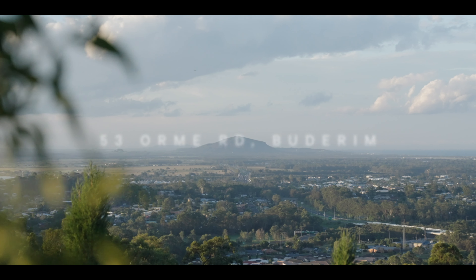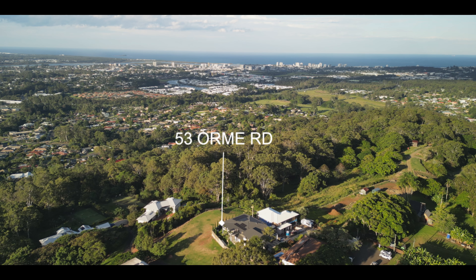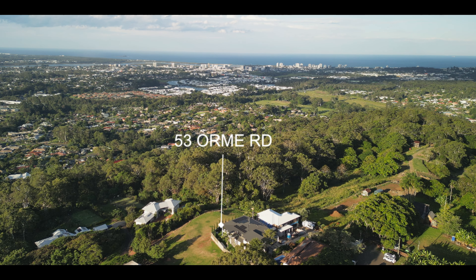Hi there, Chris Pace from McGrath Estate Agents. Now we get the absolute privilege to sell some truly beautiful homes here on the Sunshine Coast, but every now and then even we are amazed by what we get to see — and that's exactly the case here at 53 Orme Road in Buderim. Please enjoy this show-stopping home.